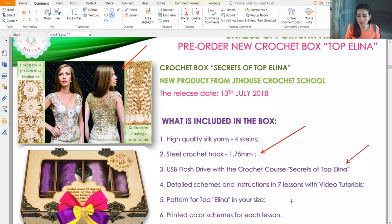The steel hook is size 1.75 millimeters. A USB flash drive contains the crochet course Secrets of Topelina with detailed schemes and instructions found in seven lessons. Most importantly, we have video tutorials — I prepared video lessons because this is the most understandable way to show you how to create a crochet project from first chain to last stitch.